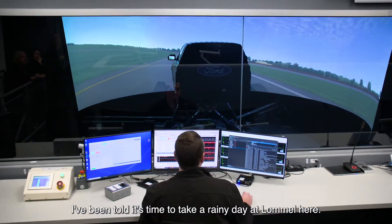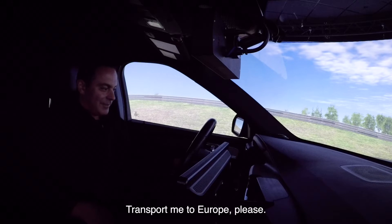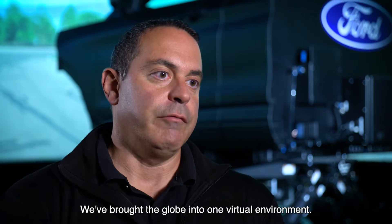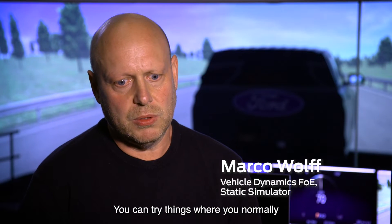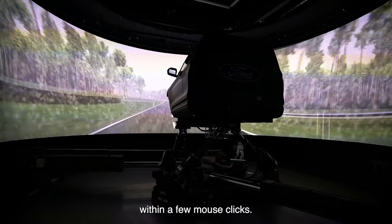I've been told it's time to take a rainy day at Lamel here — transport me to Europe. We've brought the globe into one virtual environment, whether that's working with our European team or the US team. You can try things where you normally would have to build prototypes, so you can make changes within a few mouse clicks.